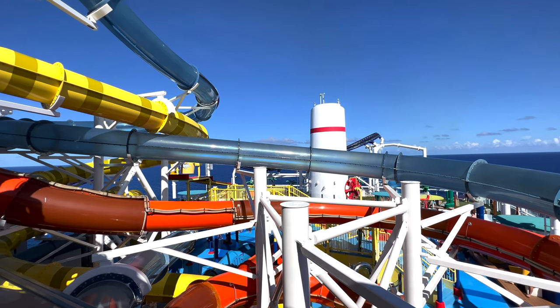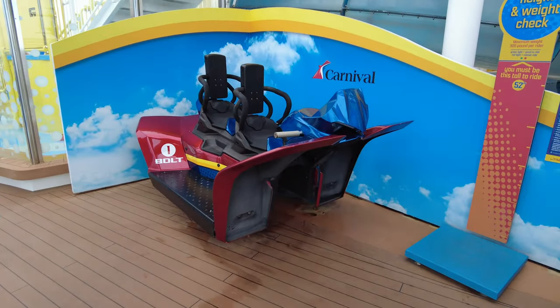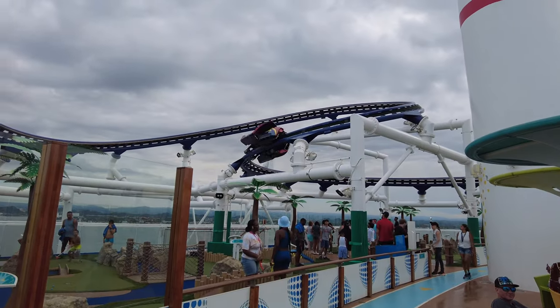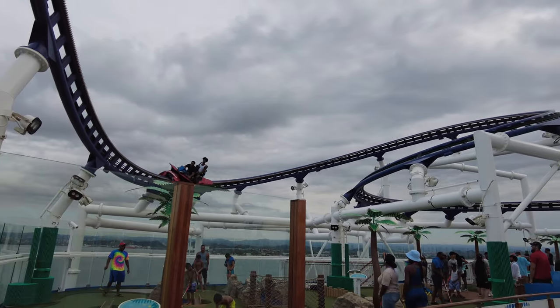You get to ride on a motorcycle-style car that can fit two people. You're strapped in with a metal seat belt — I felt secure but I really held on to those handlebars tight. The electric track is on the top deck and you go around the ultimate playground and the iconic Carnival Funnel.